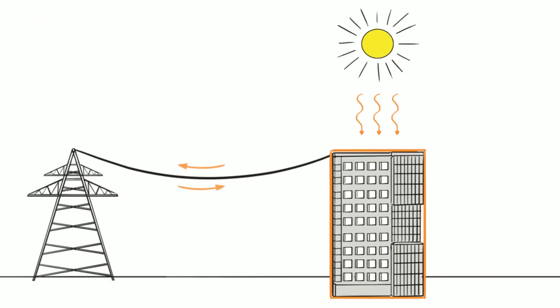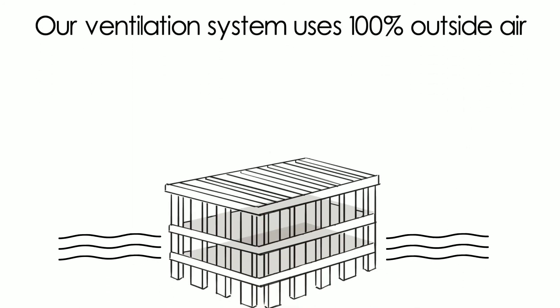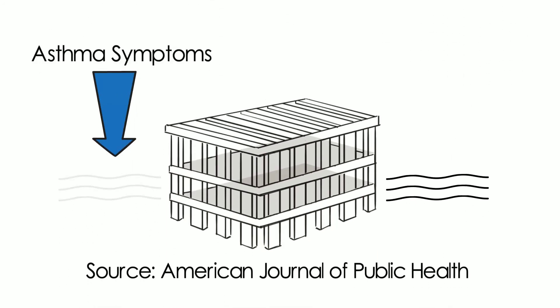And your building's ability to store energy means you're set up to take advantage of green energy grid services in years to come. And our ventilation system uses 100% outside air, which has been shown to reduce asthma and allergy symptoms.